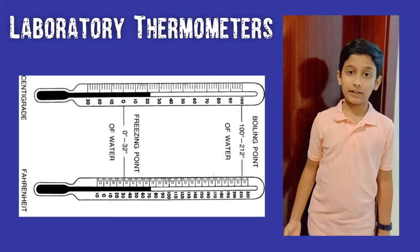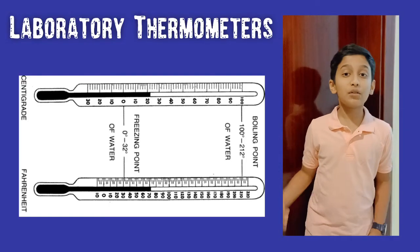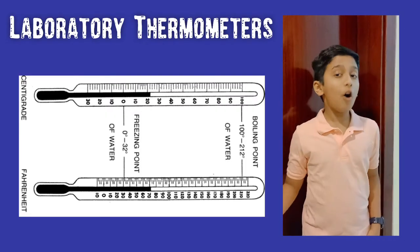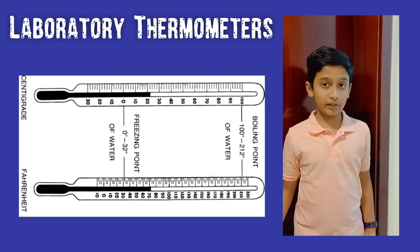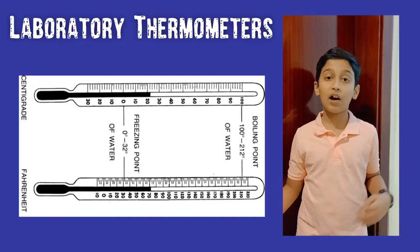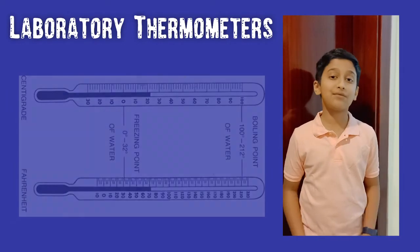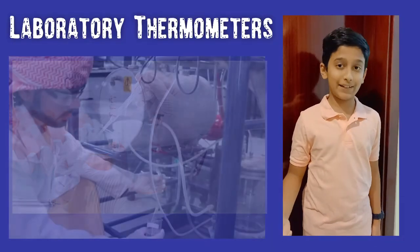Laboratory thermometers are used in laboratories to measure temperature. This thermometer can measure the temperature of both hot and cold objects. The most commonly used laboratory thermometers have a range from negative 10 degrees Celsius to 110 degrees Celsius. This thermometer can be used in various fields such as pharmaceutical, food, environmental, and petroleum industries.